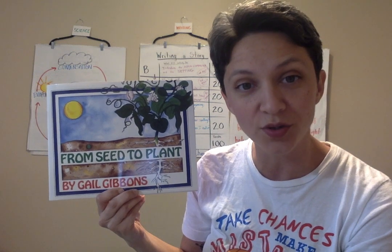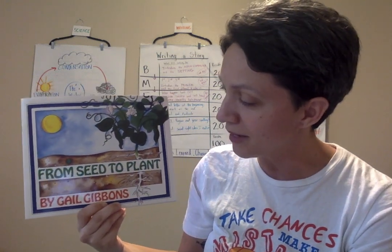From Seed to Plant by Gail Gibbons. This is a nonfiction or expository book that's going to teach us about how seeds turn into plants.